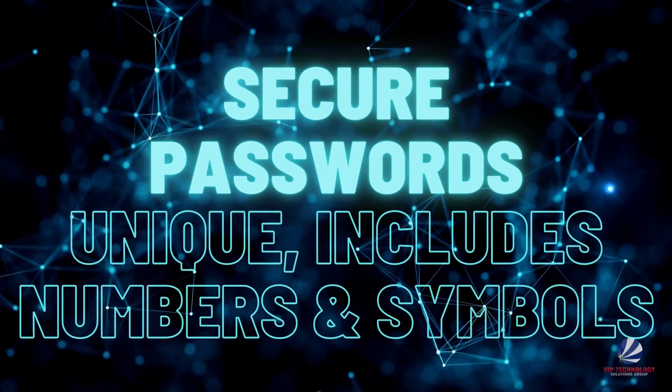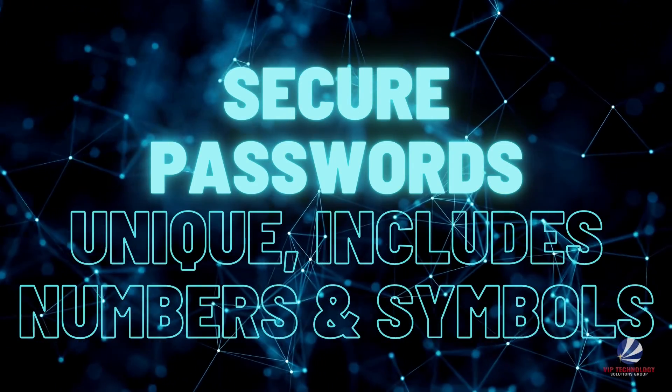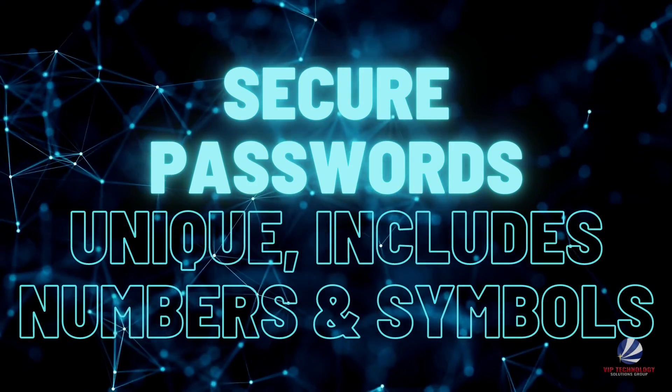Are all of your passwords secure? Changing your passwords to be unique and include elements that make them more secure — like randomization, numbers, and symbols — is a completely free way to tighten account security.